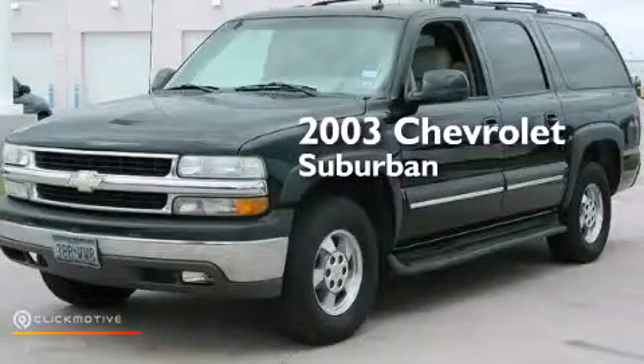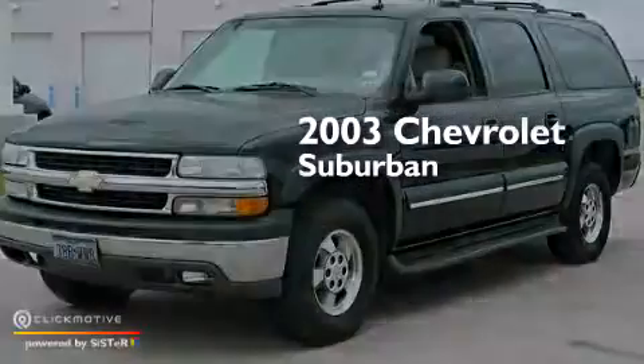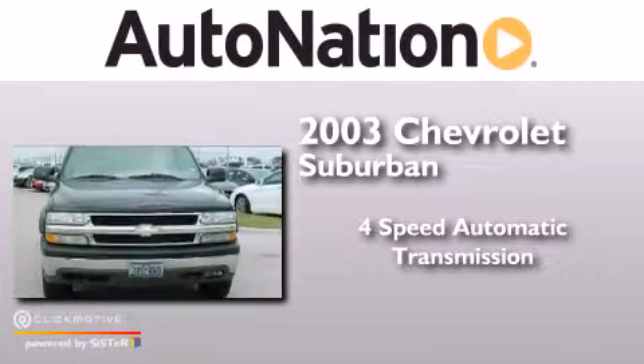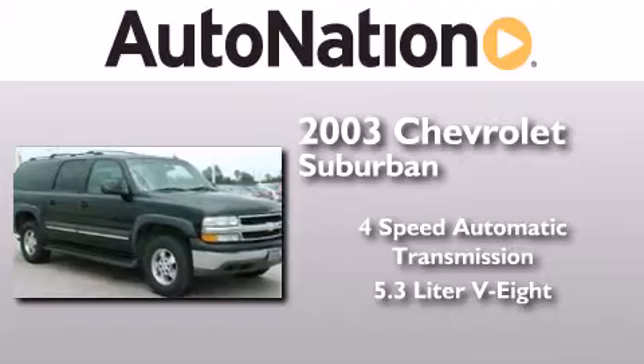This is a 2003 Chevrolet Suburban. This SUV has a 4-speed automatic transmission and a 5.3-liter V8.